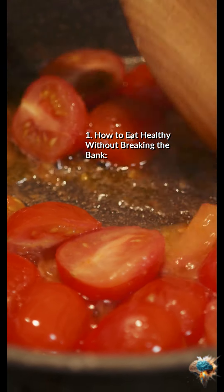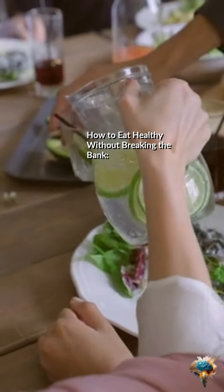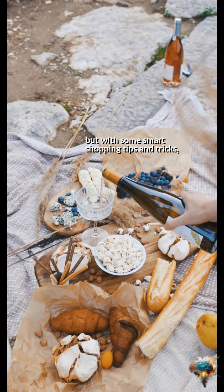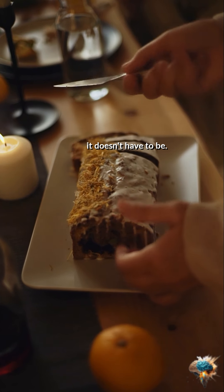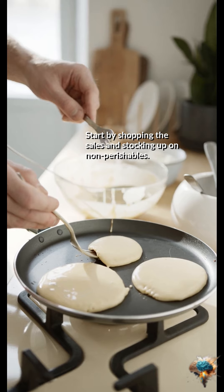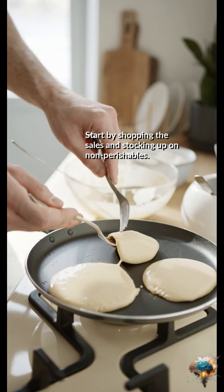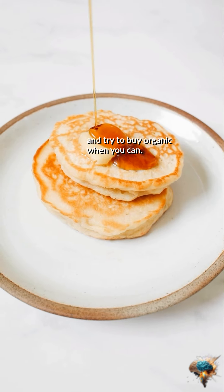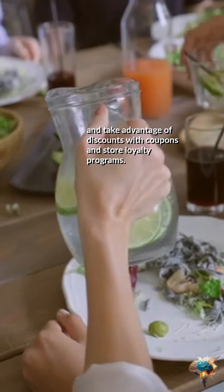How to eat healthy without breaking the bank. Eating healthy can be expensive, but with some smart shopping tips and tricks, it doesn't have to be. Start by shopping the sales and stocking up on non-perishables. Look for seasonal produce, and try to buy organic when you can. Buy in bulk, and take advantage of discounts with coupons and store loyalty programs.